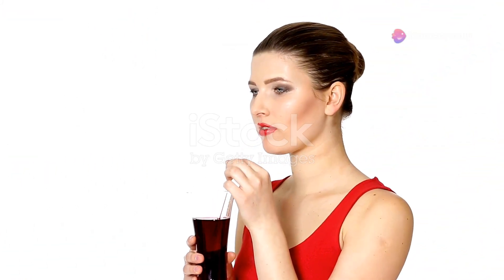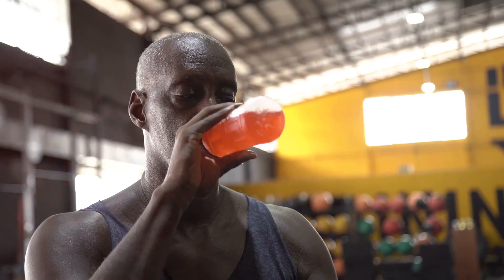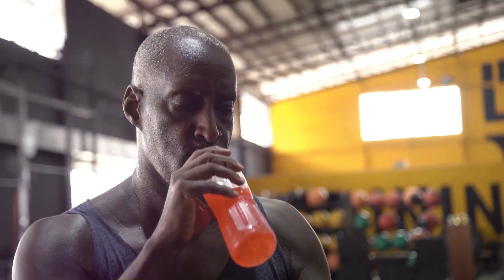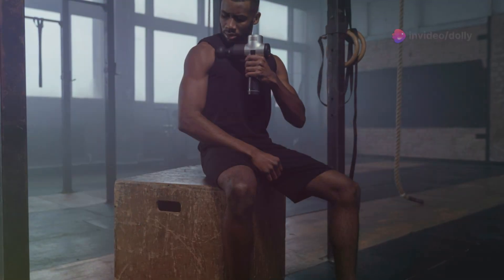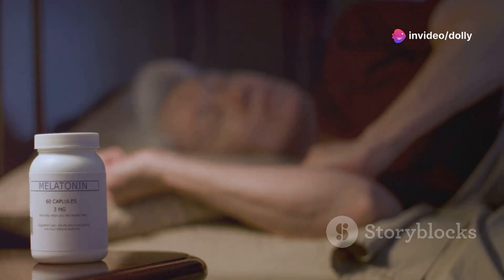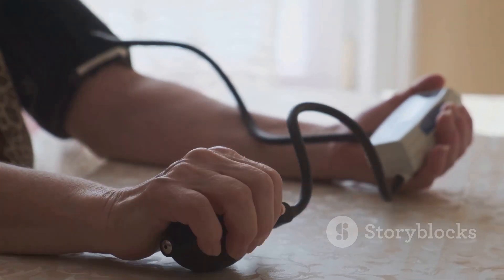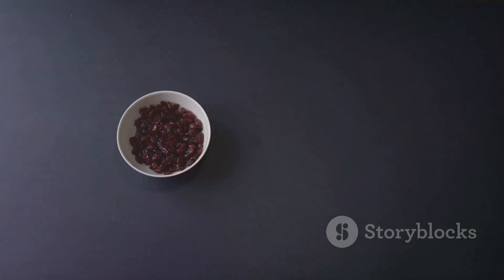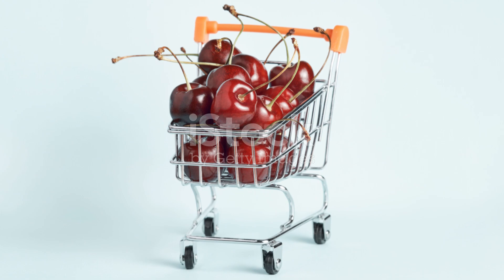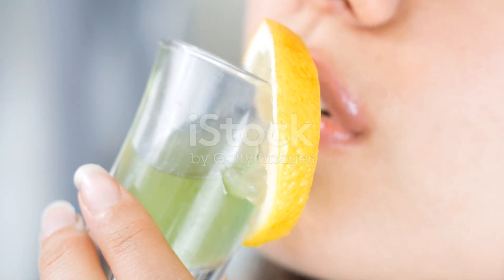Just when you thought you knew all the benefits, there are even more surprising ways tart cherry juice can enhance your well-being. It can aid in muscle recovery — its anti-inflammatory properties help reduce muscle soreness and speed up recovery. It's also a natural sleep aid; rich in melatonin, it helps improve sleep quality. Another benefit is its potential to lower blood pressure, with antioxidants contributing to better heart health. With so many benefits, tart cherry juice is more than just a tasty beverage — make it a regular part of your diet and enjoy all the incredible advantages it has to offer.